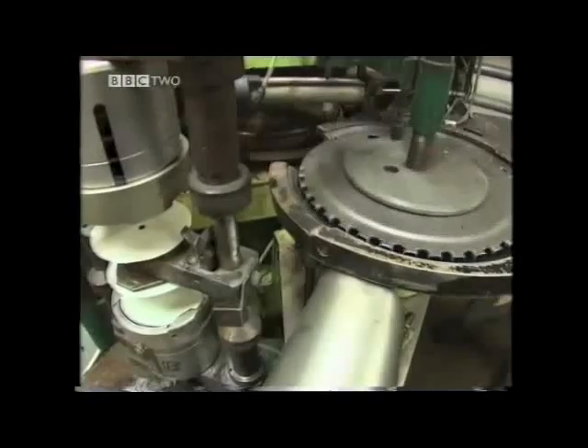This machine etches a version of the original recording onto a master disc. The groove is a continuous copy of the analogue sound wave, and these machines press that groove into vinyl records.